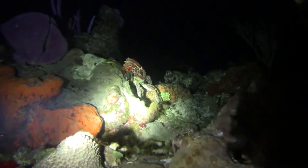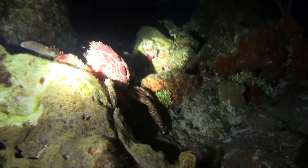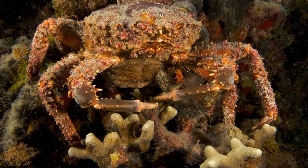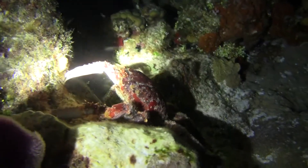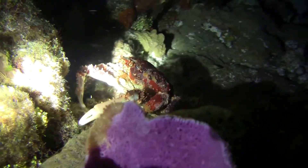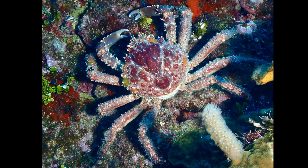The Caribbean king crab is one of the largest crabs in the world, and the largest native crab species in the tropical and subtropical western Atlantic. This species is also known as the West Indian spider crab, or channel-clinging crab. These crabs can reach a carapace length of about 7 inches, and can weigh more than 6 pounds. Their leg span may reach 2.5 feet or more.